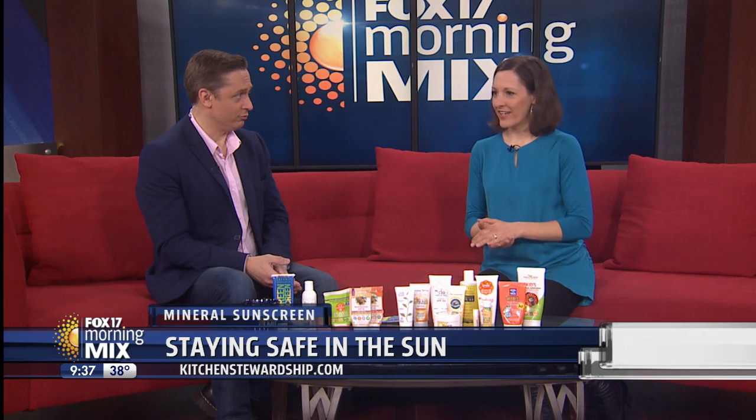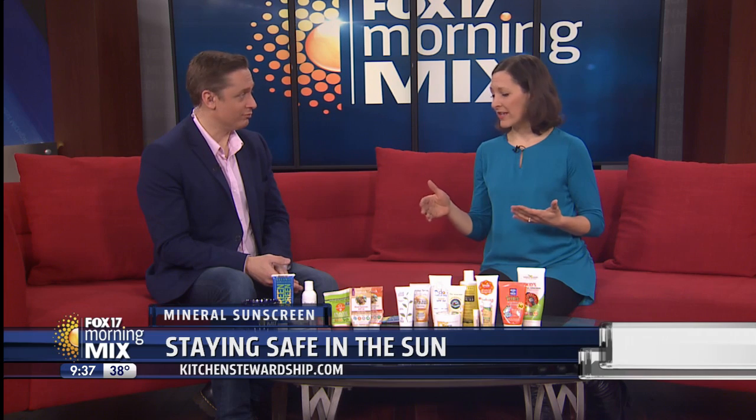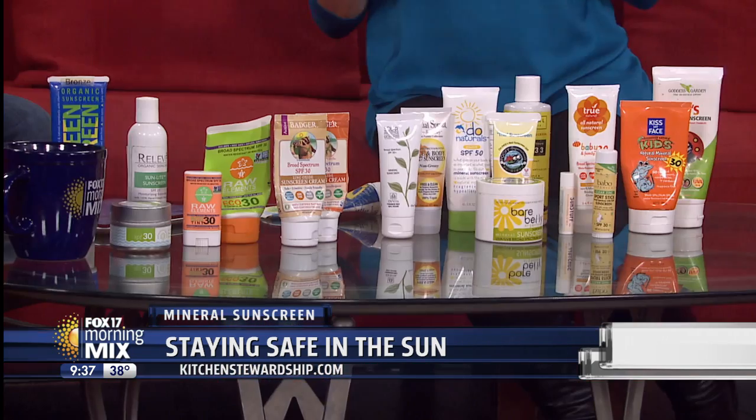So sunblock and sunscreen — the difference between the two: sunblock is a no-no word now. A couple years ago the FDA said you can't say sunblock anymore because nothing can completely block 100% of the rays. But we can talk about the difference between chemical sunscreen and mineral sunscreen.